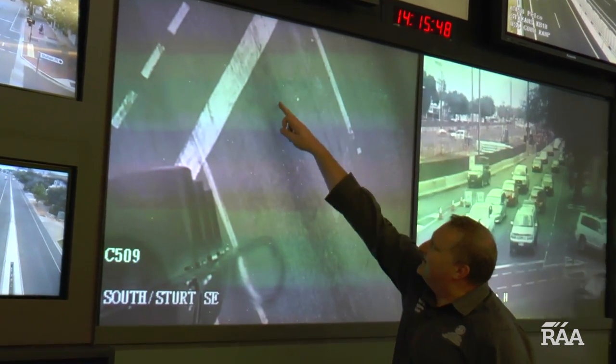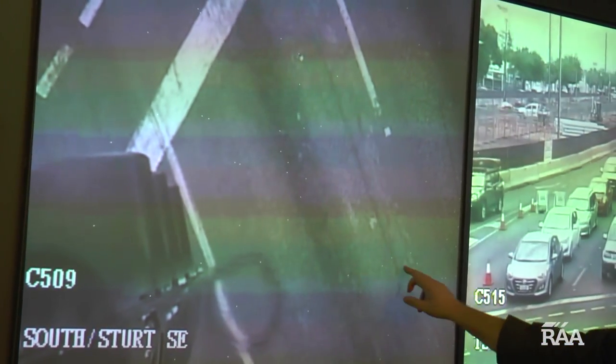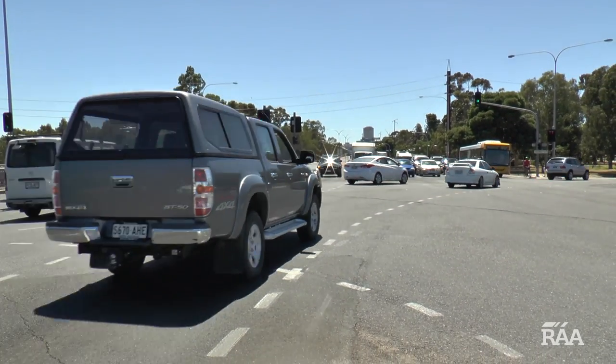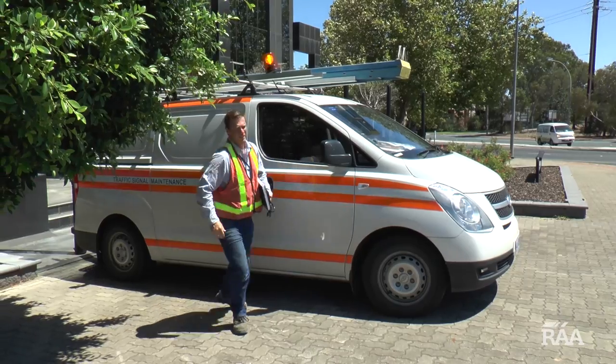What actually triggers at an intersection is these detectors in the road. So if you pull up right in the middle of that figure eight, even if you're a bicycle, if you've got metal rims, it will detect the presence of a vehicle there. These smart detectors can also determine how fast cars are travelling and the distance between vehicles, and this information is used by traffic technicians to help move traffic more efficiently.